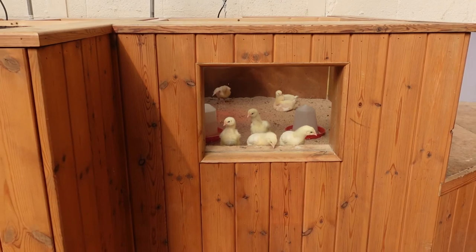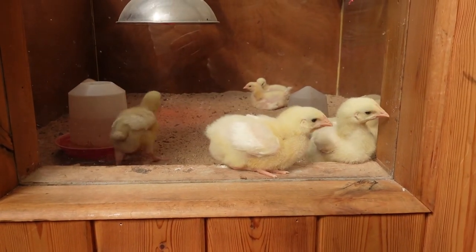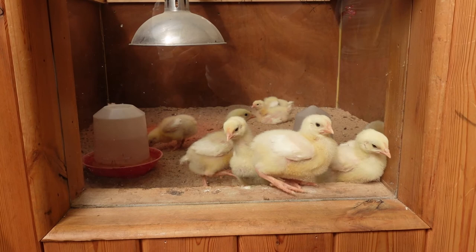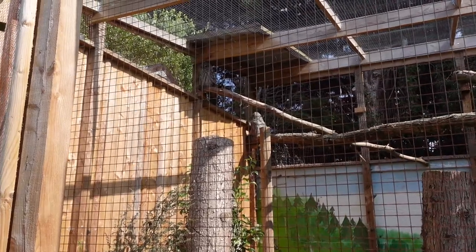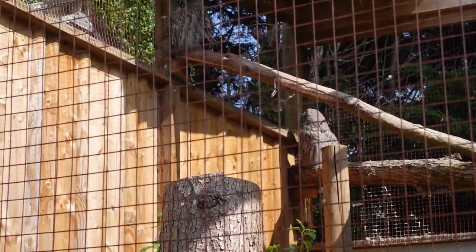Oh we're in the hatchery! Look at these guys — hello little fellas, oh you're so fluffy! Oh my god they're adorable. Not as adorable as a penguin — sorry, but you're adorable still. The size of these two owls — they are huge. That one just turned its head. It's quite creepy.